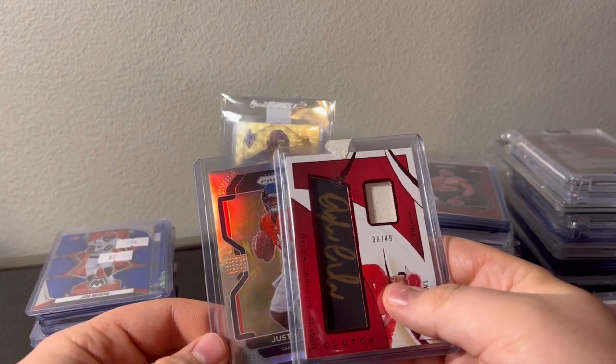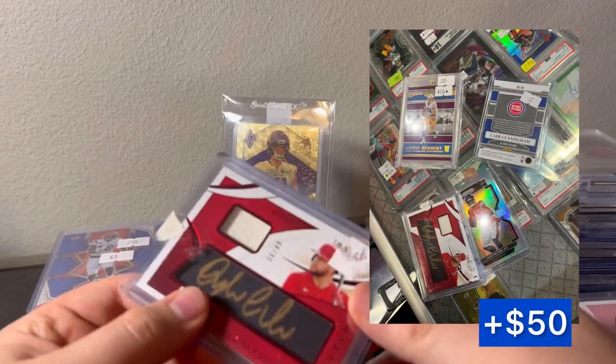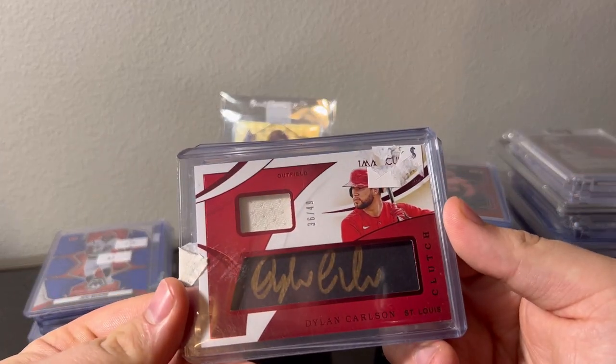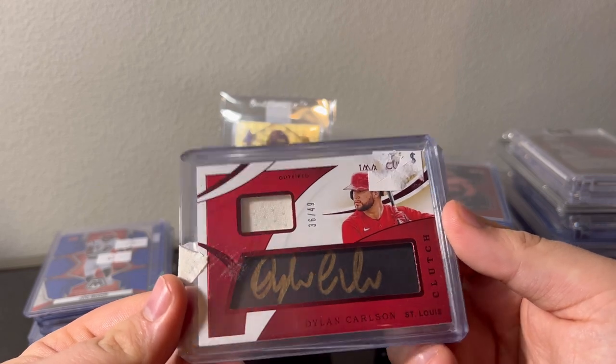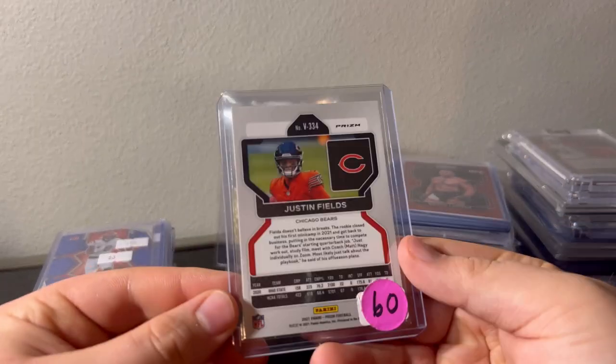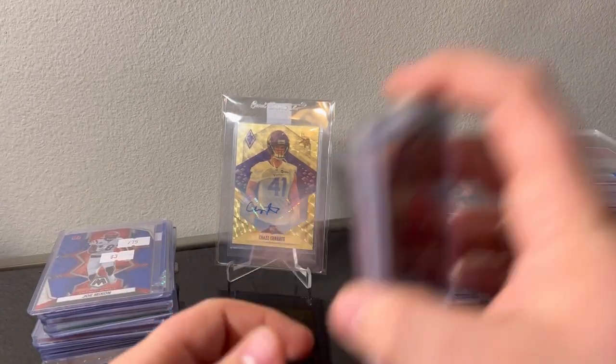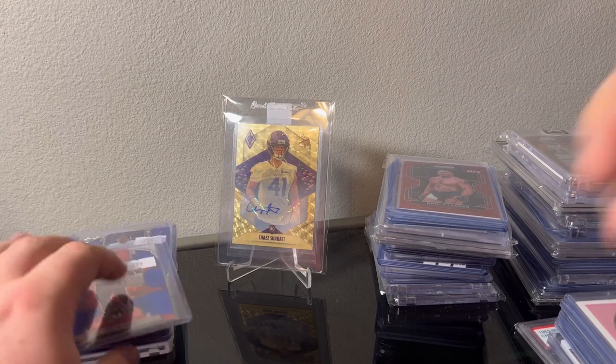These were in a trade — I'll flash it up if I took a picture. Carlson patch auto from Immaculate — I'm gonna get the heavy top loader. And a Fields variation silver. Had a lot of people asking for Justin at the show so I decided to pick some up for later shows.